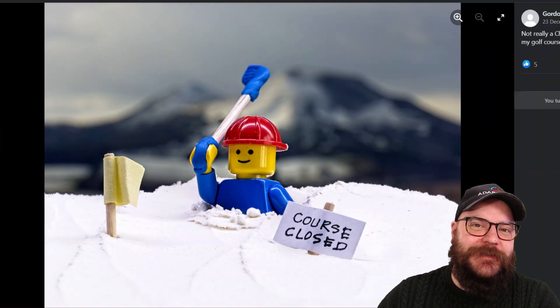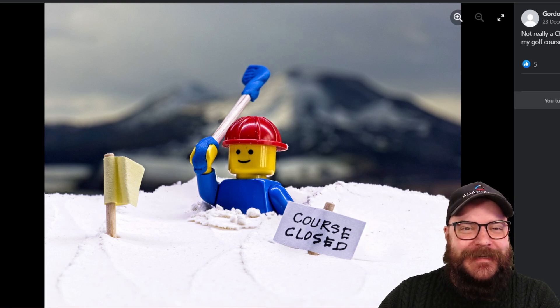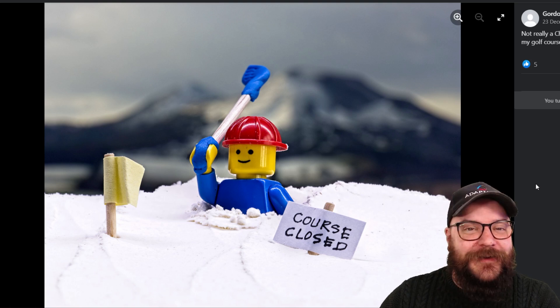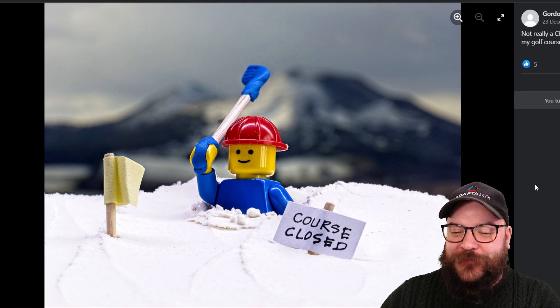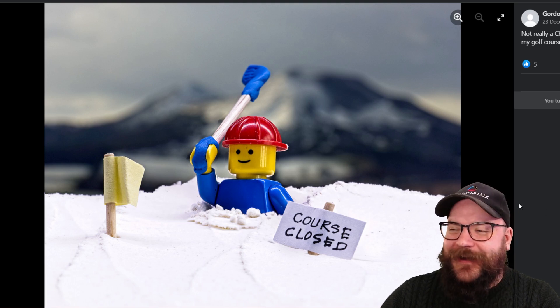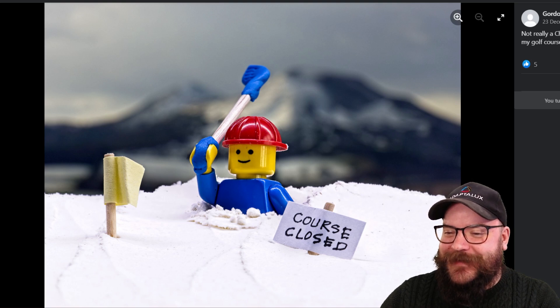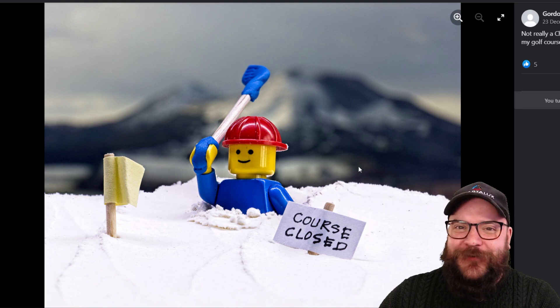Next of course we've got to have some Lego — it is the monthly macro challenge and people are really taking to the little minifigures. So we've got a little minifigure golfer here trying to have a round of golf, unfortunately stuck in the snow. A very whimsical shot from Gordon. Very well done Gordon — you seem to know that I like my Lego shots, so you get a notable mention.